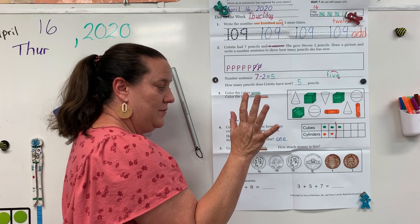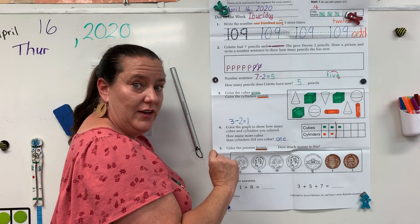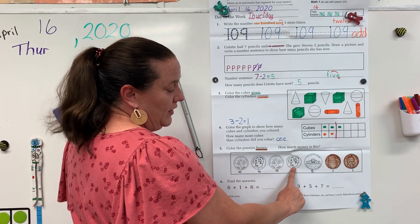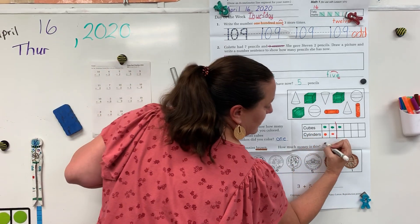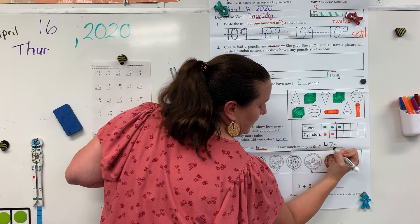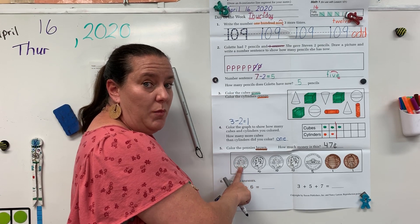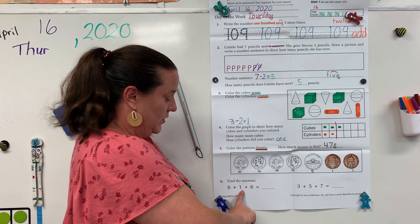I want you to count how much money you have, write your answer, and then pause the video until that's done. Then unpause and count again with me to check your answer. Ten, twenty, thirty, forty, forty-five, forty-six, forty-seven. Don't forget the cents sign. I want you to turn your paper over and do the money problem on the back and have someone check it for you. Pause the video until you've done the money problem on the back, then come back and join me for problem six.